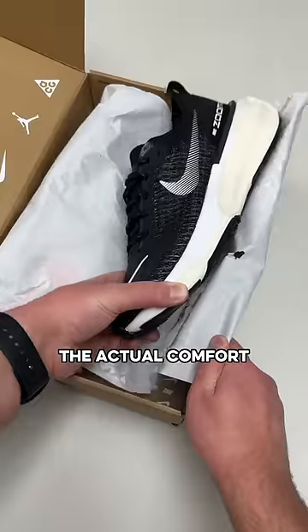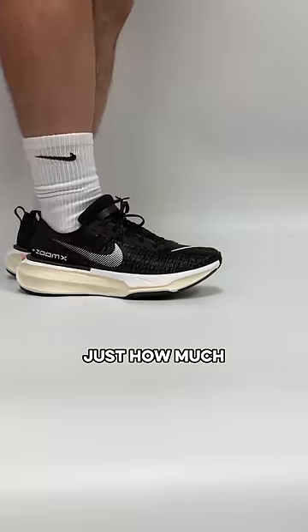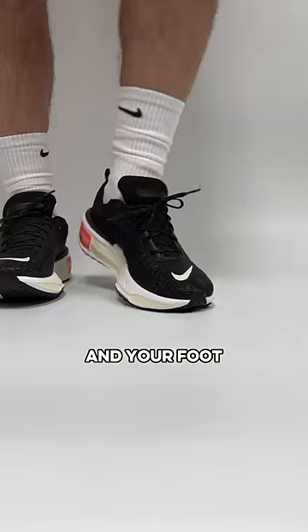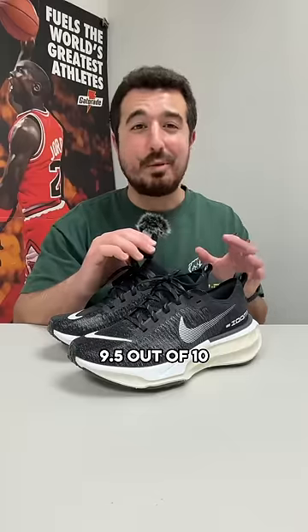The real test was to check out the actual comfort when you wear them. At first the shoe feels a little weird because of just how much space is between the ground and your foot, but in terms of a final comfort rating they're an easy 9.5 out of 10.